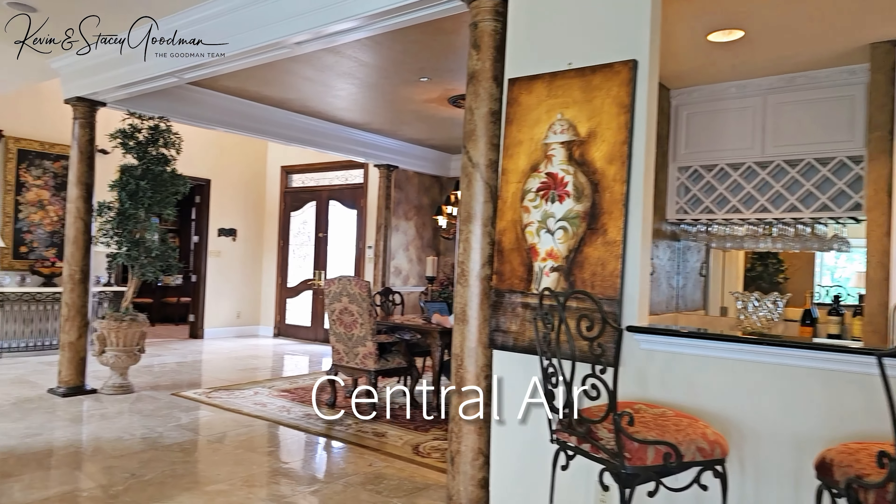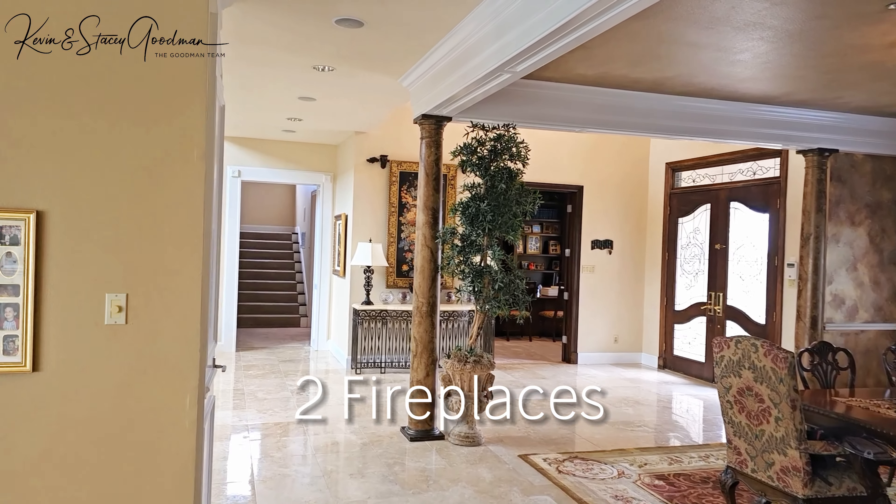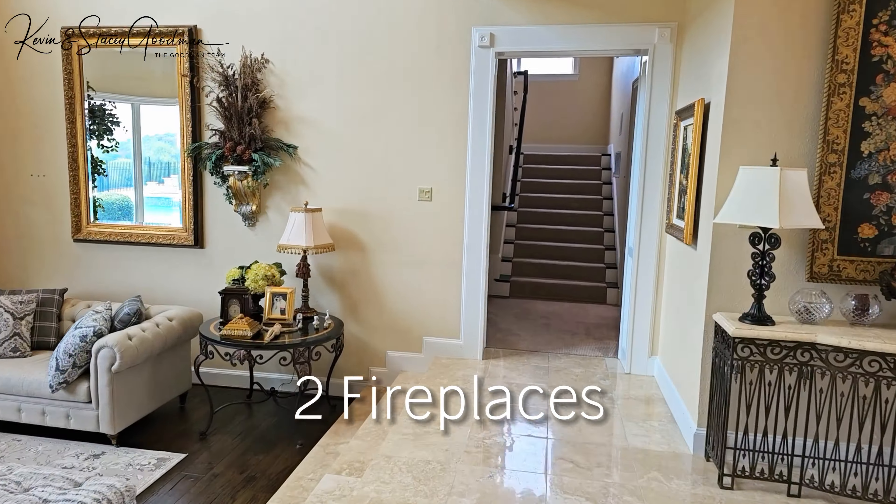Stay comfortable year-round with central air and two fireplaces located both up and downstairs.